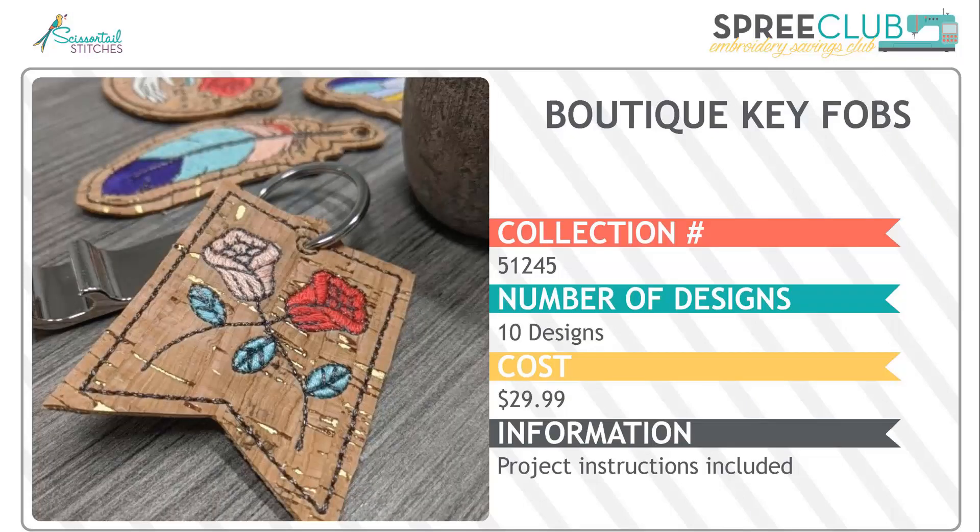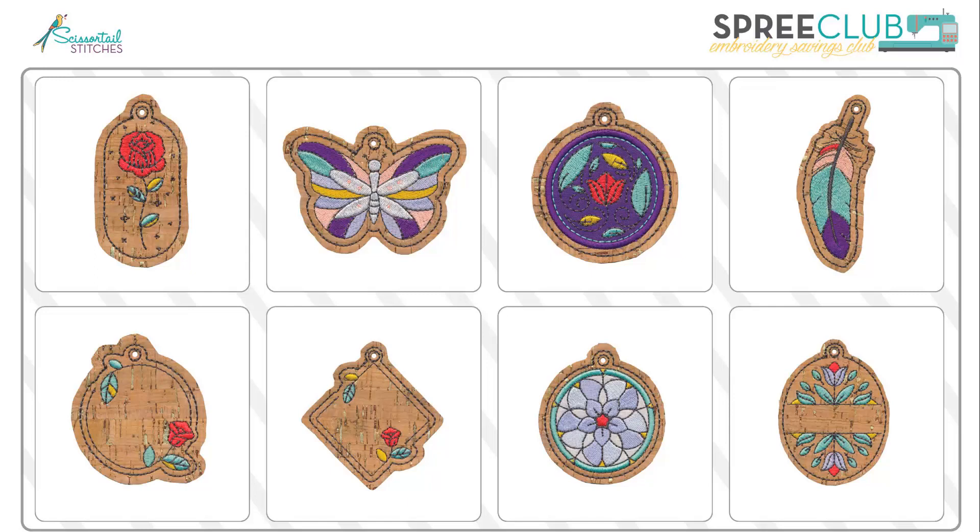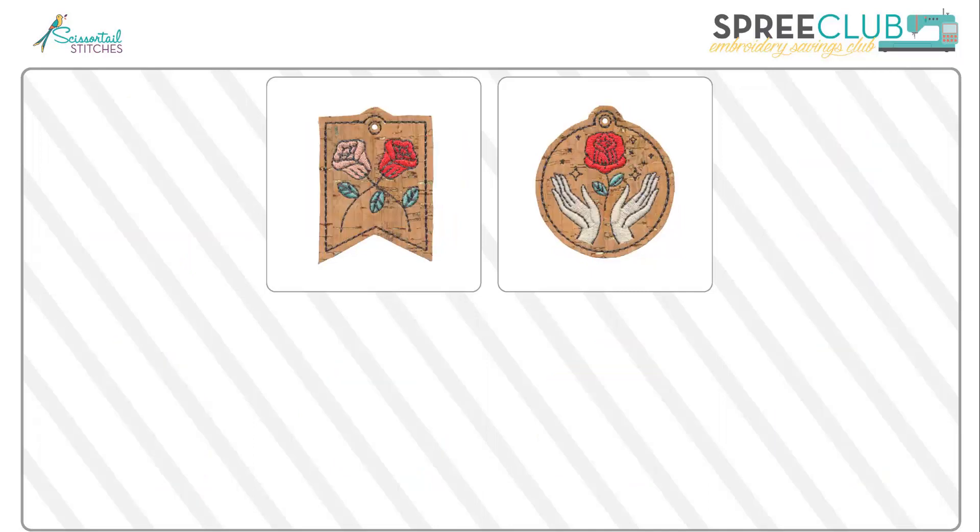Then we have boutique key fobs. How about the perfect stocking stuffer or a teacher gift? There's a lot of variety in these quick-to-stitch designs, and some even include a bit of applique. You can personalize them with initials or a name. Aren't those fun? Cork is just a fun element to work with.